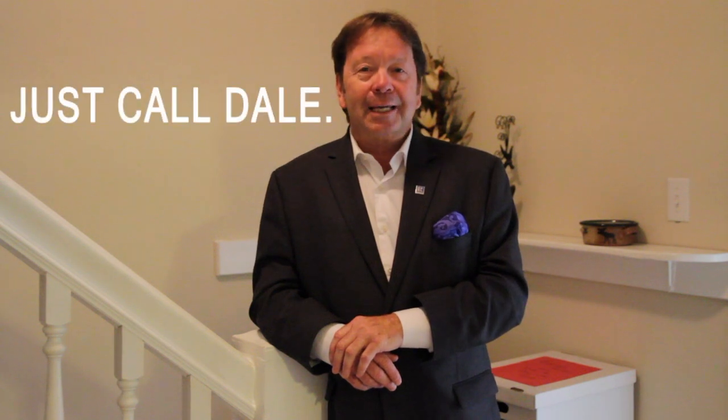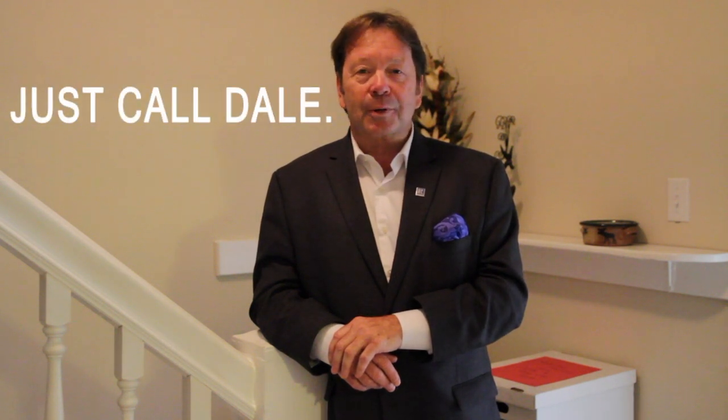Do you like this home? Would you like to see it for yourself? Call Dale at the Stipe Realty Team at Coldwell Banker Residential Brokerage. You can reach us at our office at 717-761-4800, or call me anytime at 717-608-0034. Thank you for watching our viral video tour of 422 4th Street in New Cumberland. I'm Dale Stipe — have a great day.